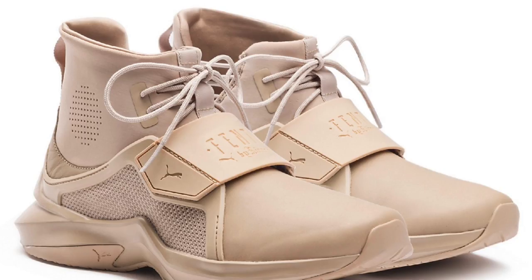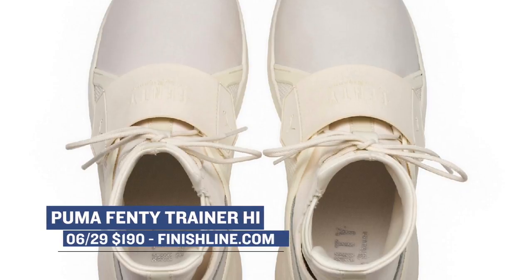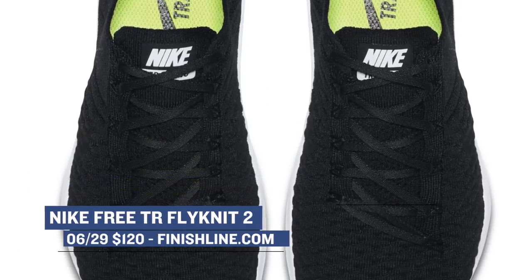Let's kick things off with some releases for the women. As most of you know, Puma and Rihanna have been killing it. This week they have four of the Fenty Trainer Highs releasing and those are going to cost you $190 over at Finish Line. Keeping with the trainer vibe, Nike has a black version of the Free Trainer Flyknit dropping and those are going to cost you $120.